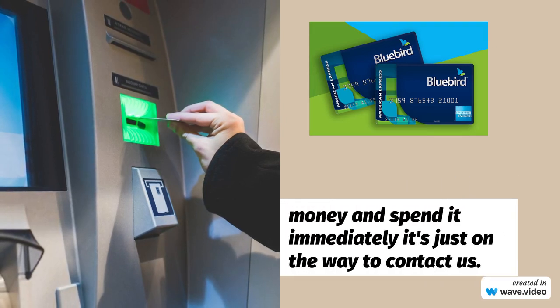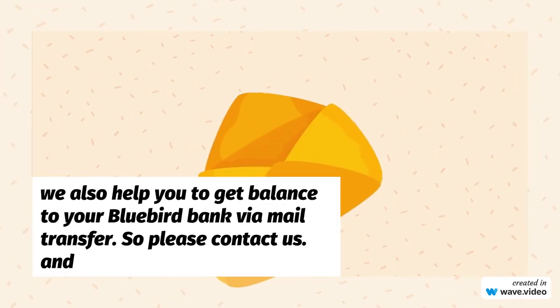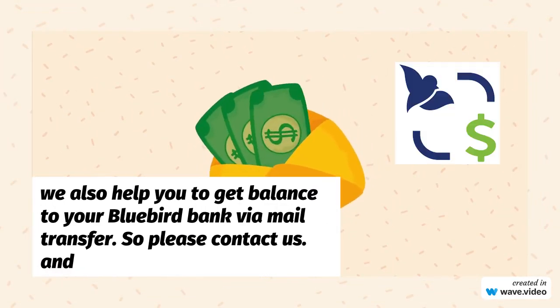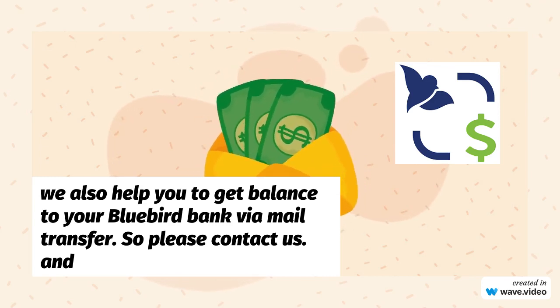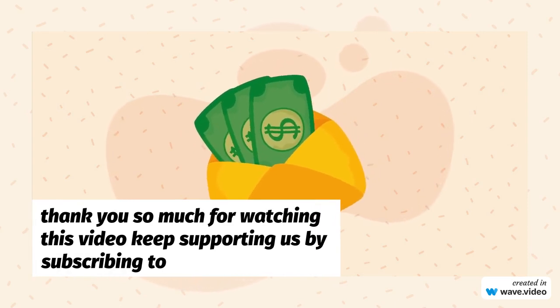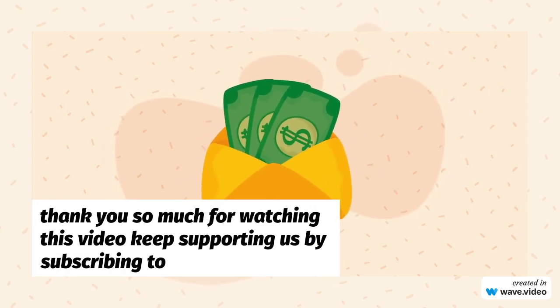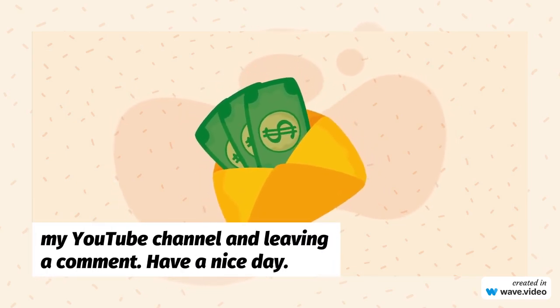Thank you so much for watching this video. Keep supporting us by subscribing to my YouTube channel and leaving a comment. Have a nice day. We'll see you next time.